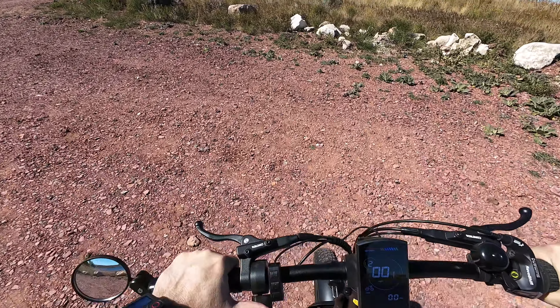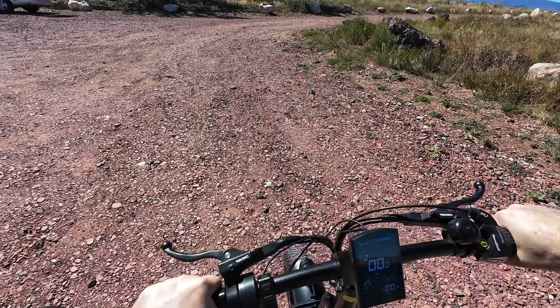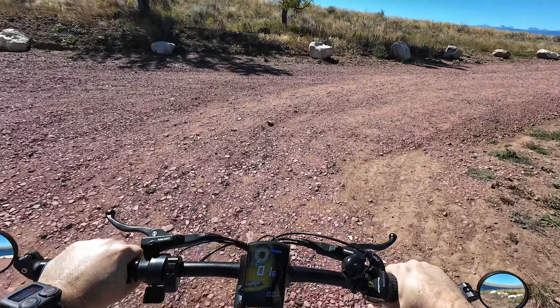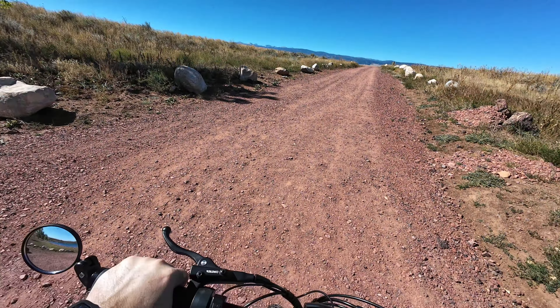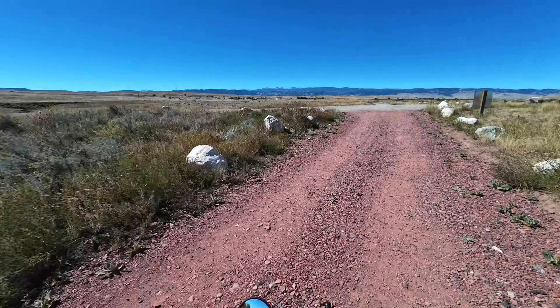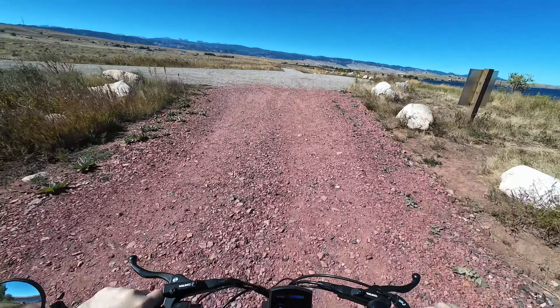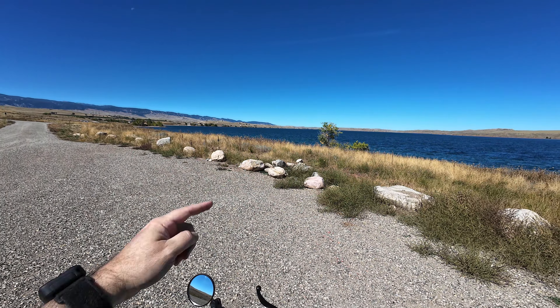I'll probably raise my seat up a little bit. All right, I'm just gonna leave it in two for now because there's a lot of loose gravel out here. Of course I've got to take the kickstand up. There we go. All right, I'll be right back. Really likes spinning out on that gravel. Yeah, it's just gorgeous out here today.